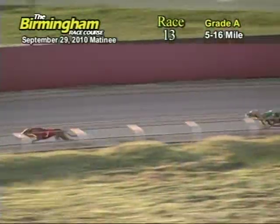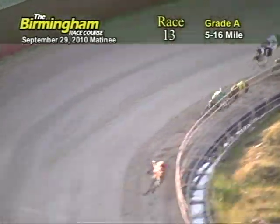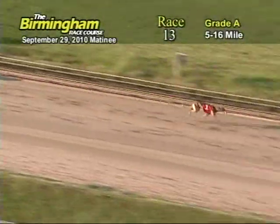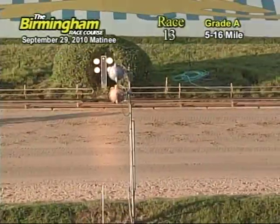Entering the final turn, number 1, W.W. Mariano has the lead from the 4, 6, and 7. As they head down the home stretch, number 1 holds the lead from the 4. Now entering the wire, it's going to be 1, 4, 6, and 3.